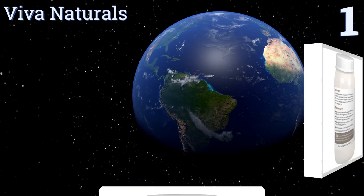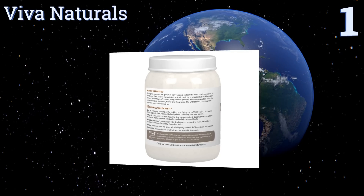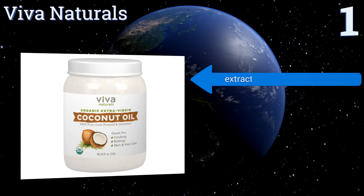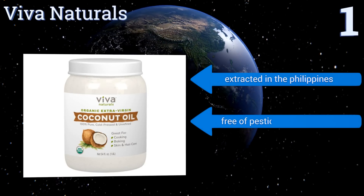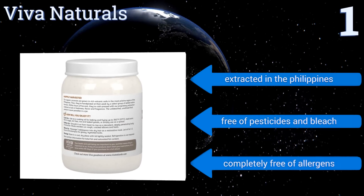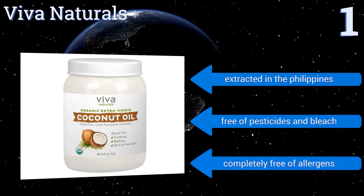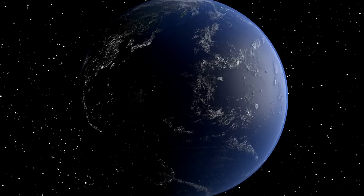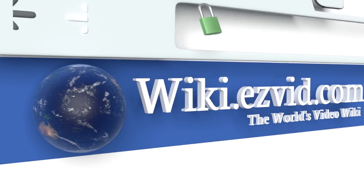Coming in at number one on our list, Viva Naturals offers many uses including general cooking, moisturizing hair, and helping to improve your metabolism thanks to its high levels of triglycerides. It's non-GMO verified and gentle enough for use in baths or even on the skin of infants and toddlers. It's extracted in the Philippines and free of pesticides, bleach, and allergens.